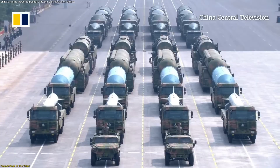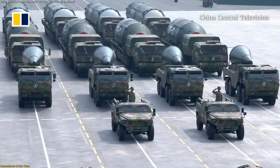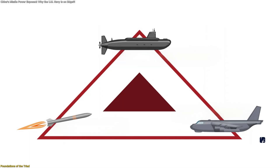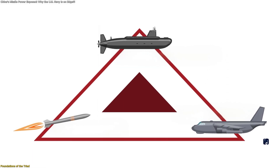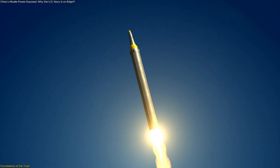China's latest missile showcase didn't emerge suddenly. It's the result of decades of deliberate technological layering. At its core lies a fully realized missile triad across land, sea, and air, designed for depth, flexibility, and resilience.